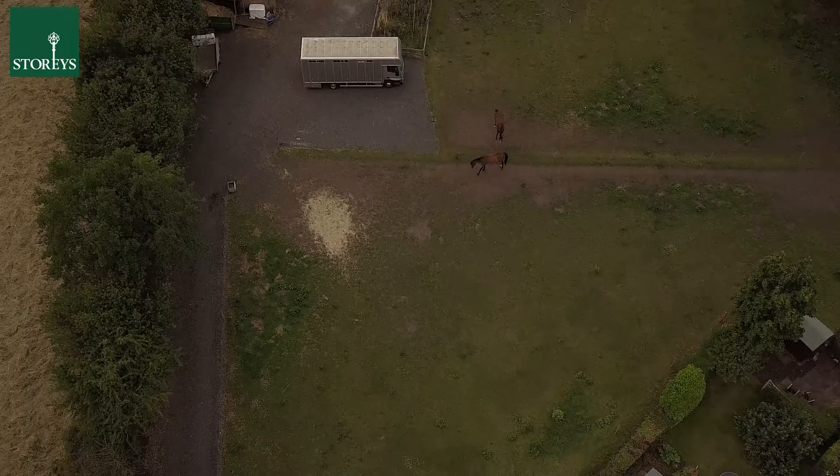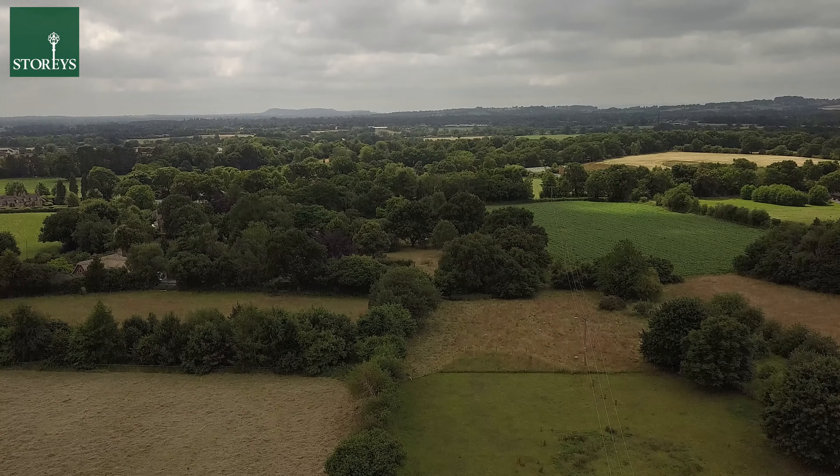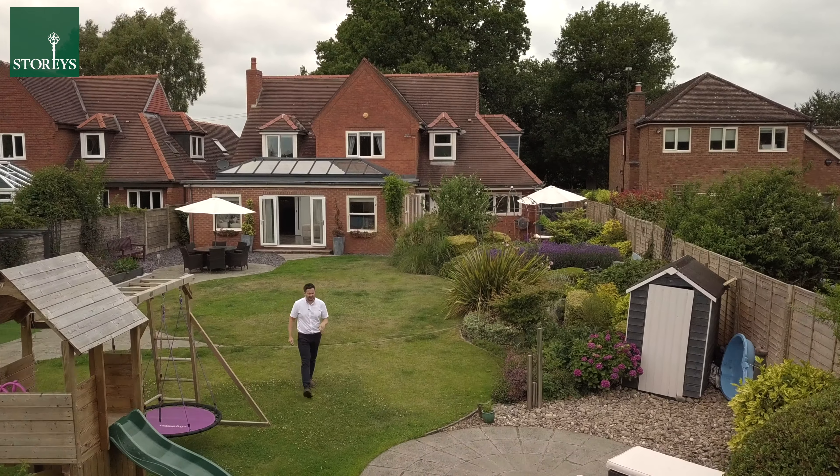I absolutely love these landscape gardens with mature planting and various different seating areas, and to the front are beautiful rolling Cheshire fields.